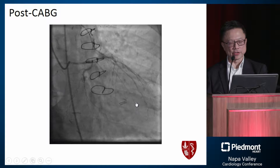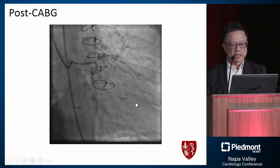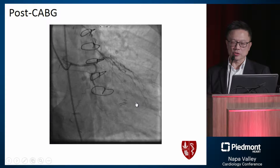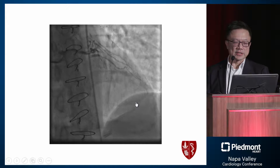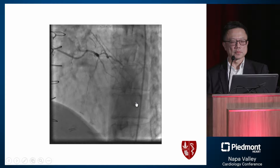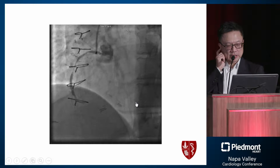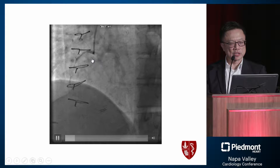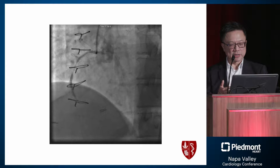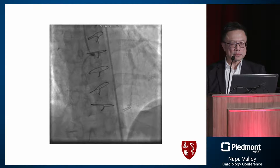He returned six months later with persistent angina. The first striking finding was that the vessels appeared smaller — the left main looked like there was diffuse progression or possibly spasm. The LAD showed some competitive flow from the LIMA. More dramatically, the right coronary — where the original lesion was just proximal — now showed quite significant progression, and this was taken with nitro already, so it was not spasm. This was only six months after bypass surgery.